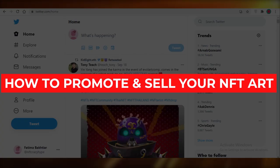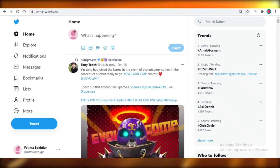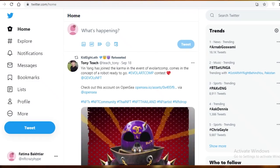Today I'm going to be talking about how you can promote and sell your art on Twitter and what are the do's and don'ts of Twitter etiquette. First off, it's pretty essential to have a Twitter account and be part of the community right now if you want to promote your NFT. Twitter is going to allow you to build a community to promote your products to — a community that is actually interested in your work.